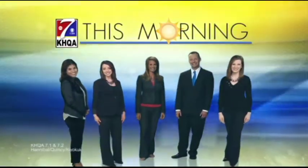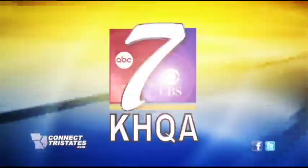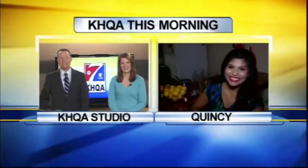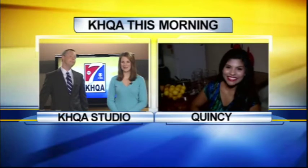Live from across the tri-states, this is KHQA This Morning. It's your news now. Kristen Aguirre joins us live at 234 in Quincy this morning, undoubtedly cooking something up, celebrating a sweet holiday this morning.